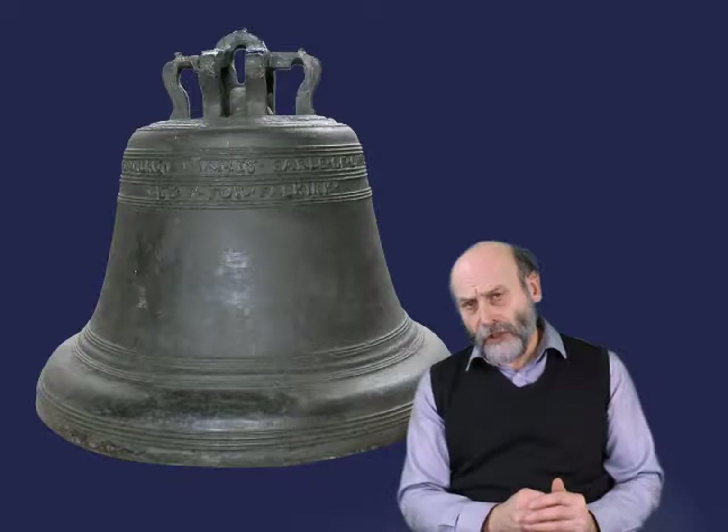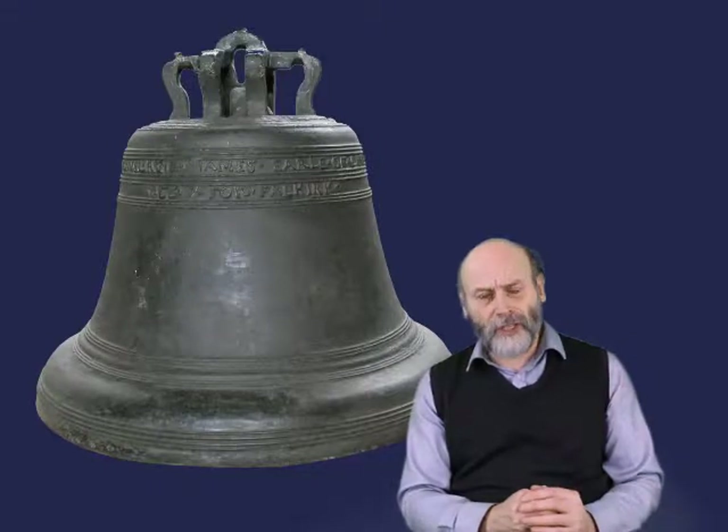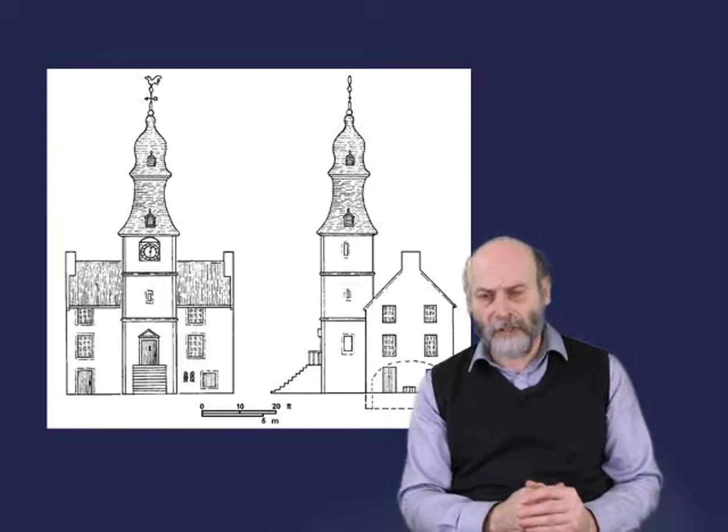The bell acted as a call to prayer for the congregations in the town. Originally, of course, that meant for the established church. But as more and more denominations appeared in the town, it was also rung for them at the different times at which they were called to worship.